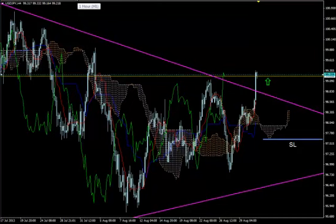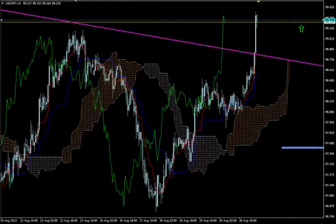Our entry criteria are that all timeframes must be 100% bullish before we enter — all smaller timeframes than H4. So we start with H1 and let's look at it and see if it is 100% bullish. Yes, it's 100% bullish.